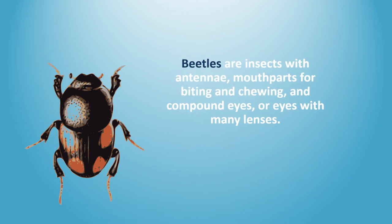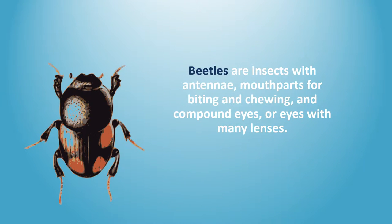What are beetles? Beetles are insects with antennae, mouthparts for biting and chewing, and compound eyes — or eyes with many lenses.